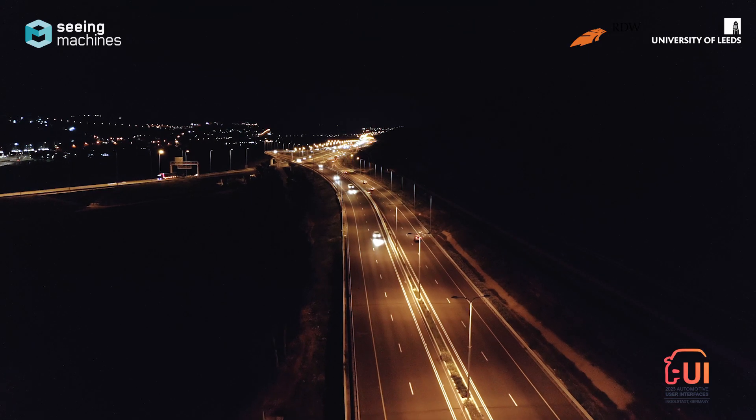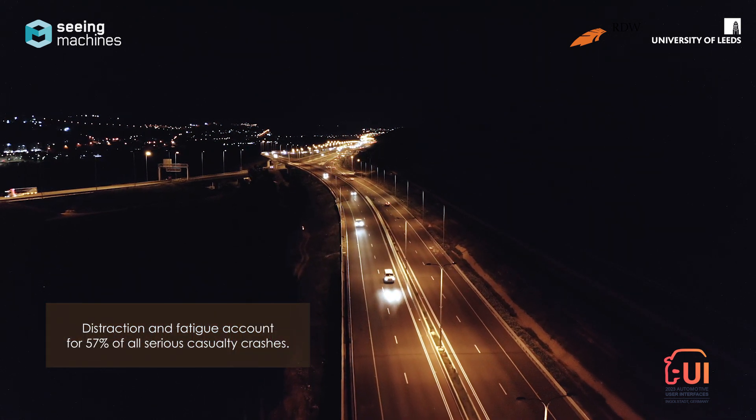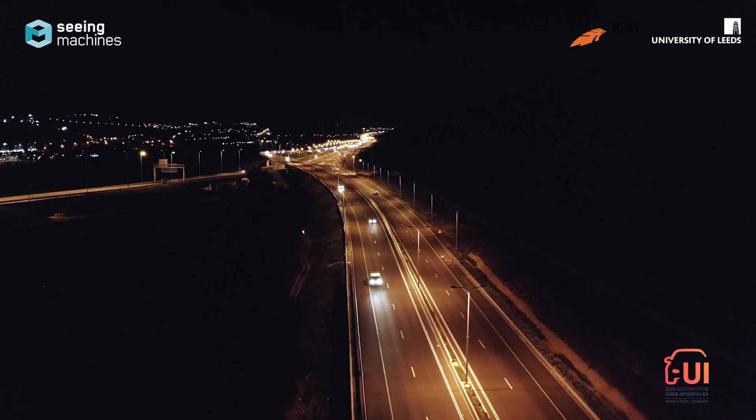Road safety has become a global issue that governments around the world are turning their attention to in order to solve. Most crashes involve either distraction or fatigue in some form, and that emanates from a variety of risk factors that can be anything from the physical design of the vehicle to human error to the level of automation involved.